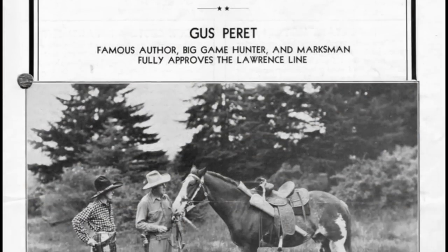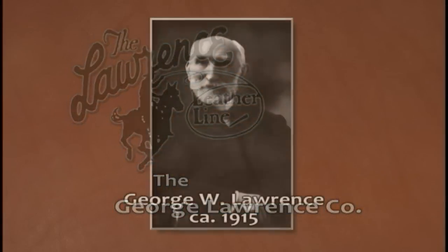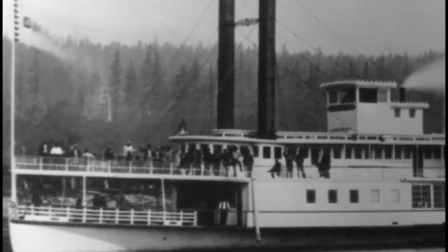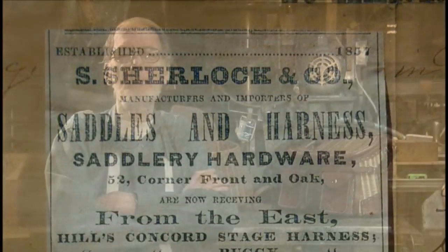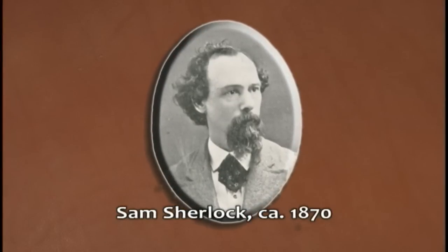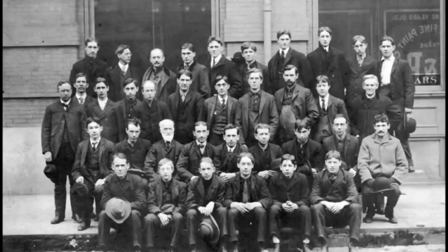Companies like Sears, Montgomery Ward, and the George Lawrence Company of Portland, Oregon supplied this market. My great-grandfather George Lawrence came from Ireland with five of his six children by boat, arrived in Portland, and according to all accounts went to work the very next day for the Sherlock Company. He had managed a department store in Dublin, so he knew how to run a business. Sam Sherlock's skill was in making the saddles, so they made a good combination.